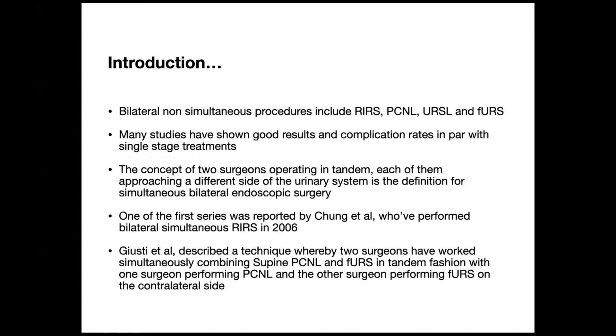Bilateral non-simultaneous procedures include RIRS, PCNL, URSL, and flexible URS. These studies have shown good results and the complication rates are on par with single-stage treatments. However, the concept of two surgeons operating in tandem, each operating on a different side of the urinary system, is quite new and is the definition for simultaneous bilateral endoscopic surgery.